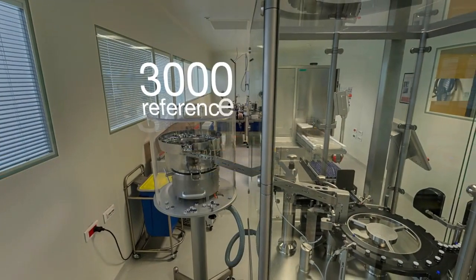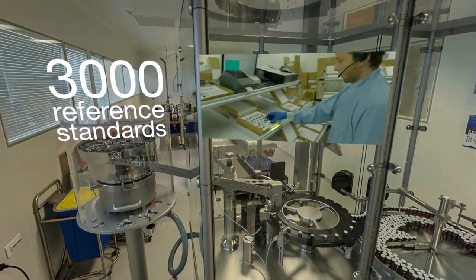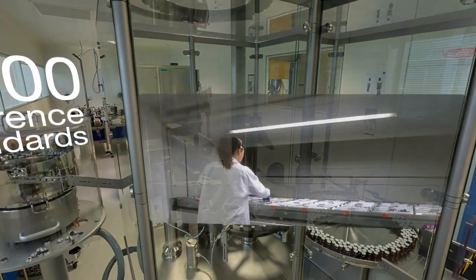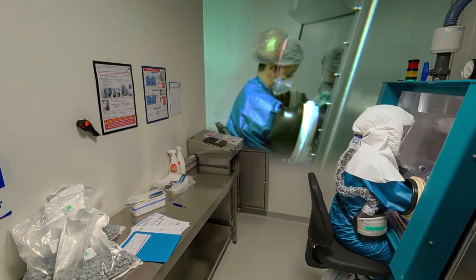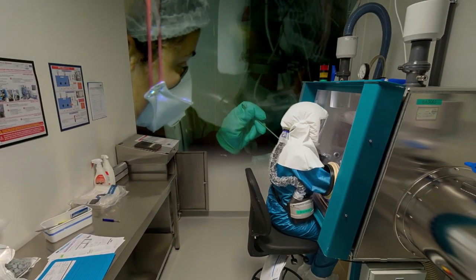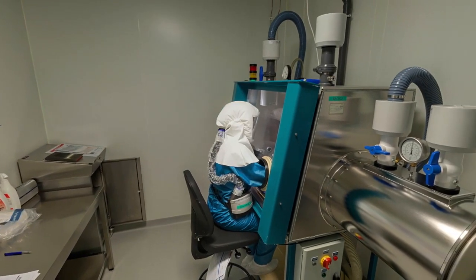The EDQM distributes a catalogue of more than 3,000 reference standards worldwide to manufacturers of medicinal products and their ingredients and to the organisations involved in their quality control. These reference standards are crucial since they are used to perform the tests and assays described in the quality standards published in the European Pharmacopoeia.